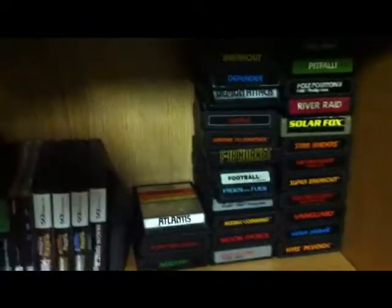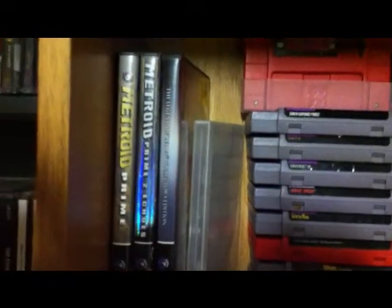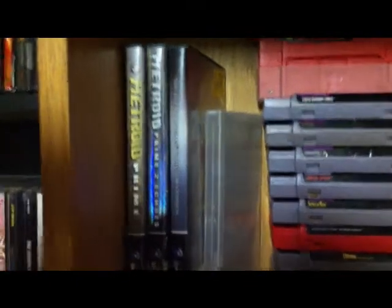They came with my system for free actually. When I got my 7800, I got it for free as well. And here's my Nintendo shelf starting with GameCube. We've got Metroid Prime, Metroid Prime 2 Echoes, and Zelda Collector's Edition.